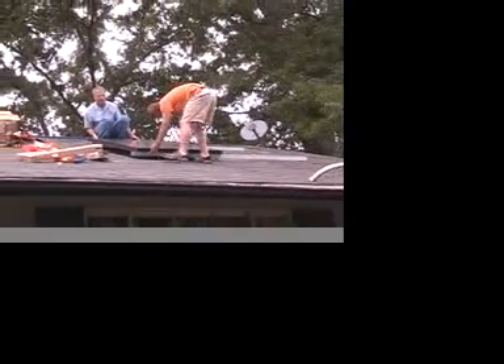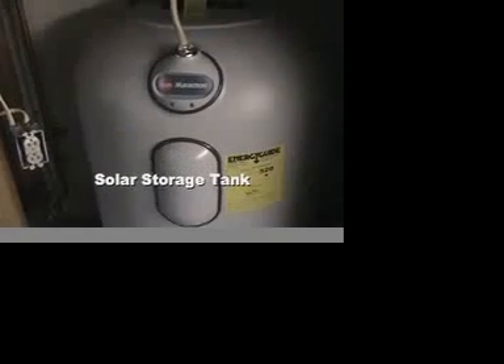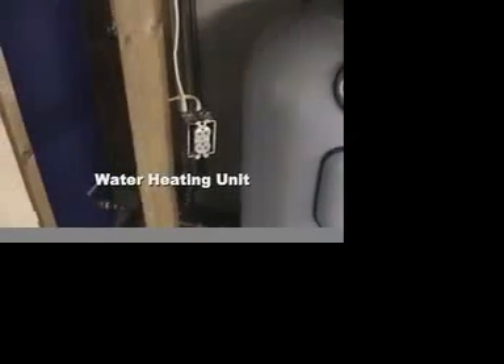The collectors will get the tank somewhere in the neighborhood of 130 to maybe 160 degrees Fahrenheit during the day. As the Smiths or whoever uses the water draws it off and cools the tank, this is essentially a two-tank system where the solar storage tank feeds an existing hot water tank that still has the elements connected.